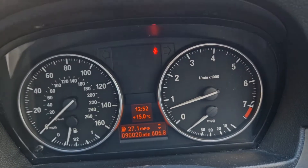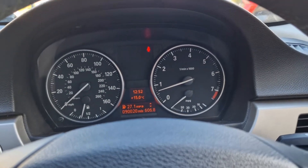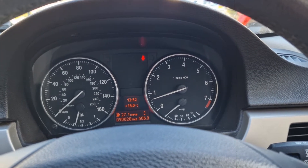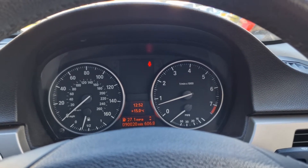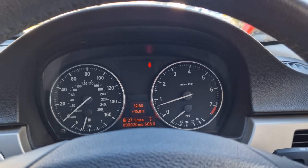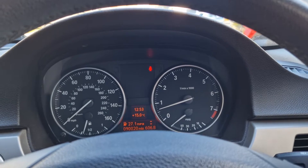There are no error codes coming up. I've been driving it and it drives okay when you're driving — no issues. It's just when you first start it up on cold and when you're sitting still you can feel the engine's not happy. I was hoping an error code might come up.